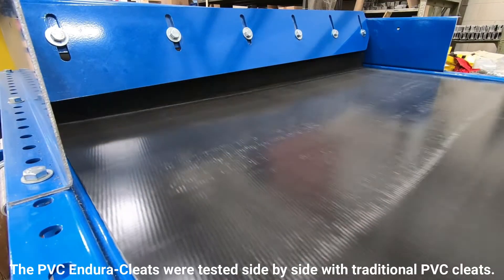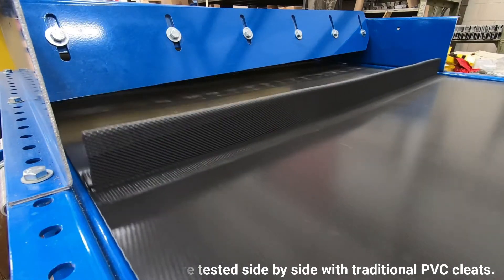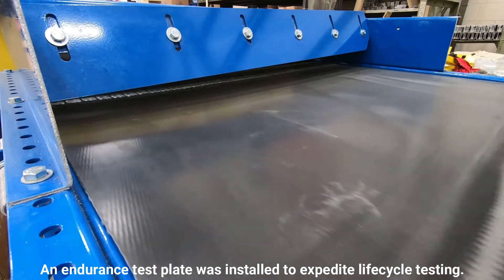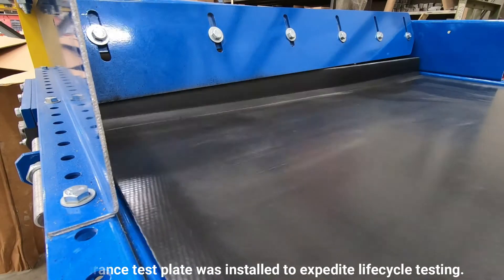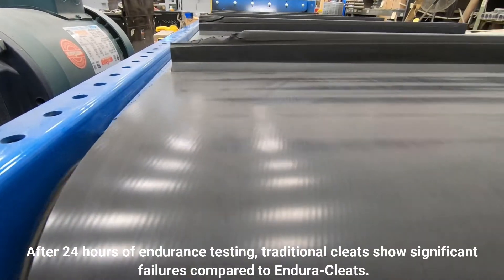We're demonstrating the performance of the EnduraCleats as compared to traditional PVC cleats. A side-by-side test was conducted with a conveyor containing both types of cleats. An endurance test plate was installed above the conveyor belt to make abrupt contact with the cleats to simulate life cycle wear.